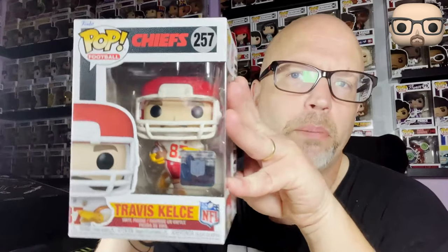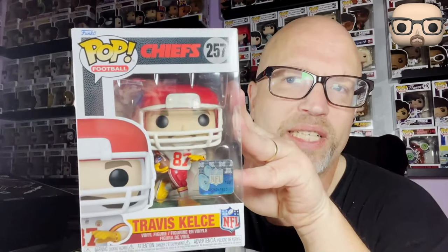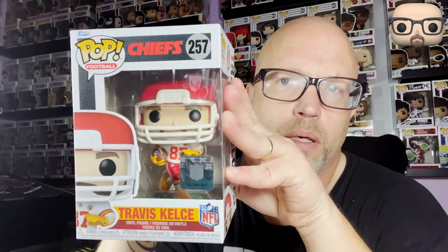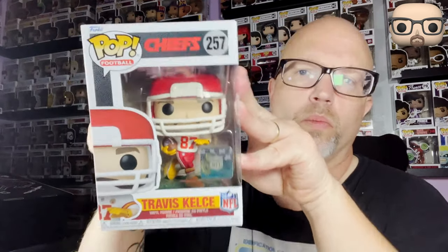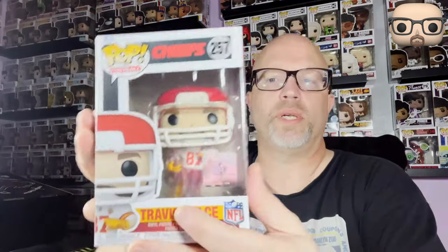This was a great haul, man. Like I said, 120 Canadian for everything. Next, for my NFL football collection — Travis Kelce in a white jersey. Three-time Super Bowl champion. Let's see what he looks like.